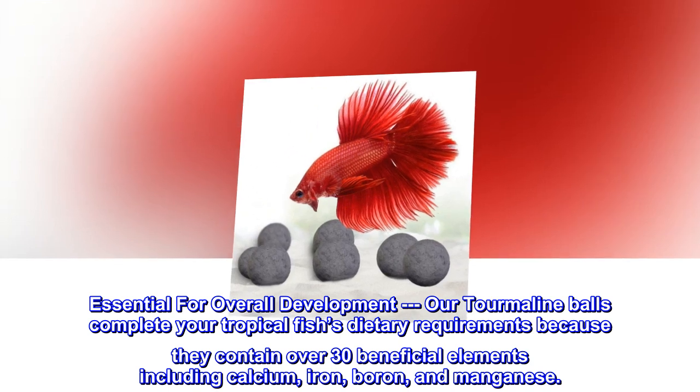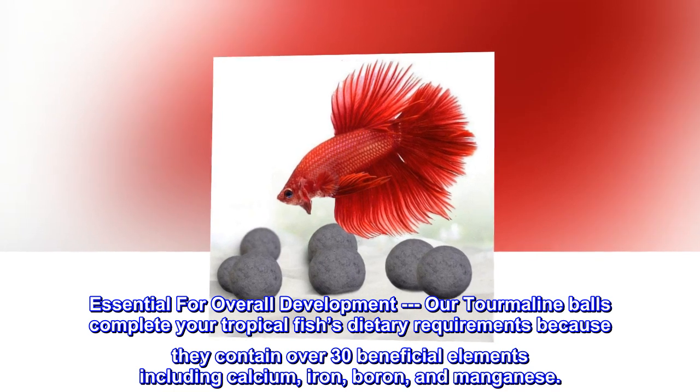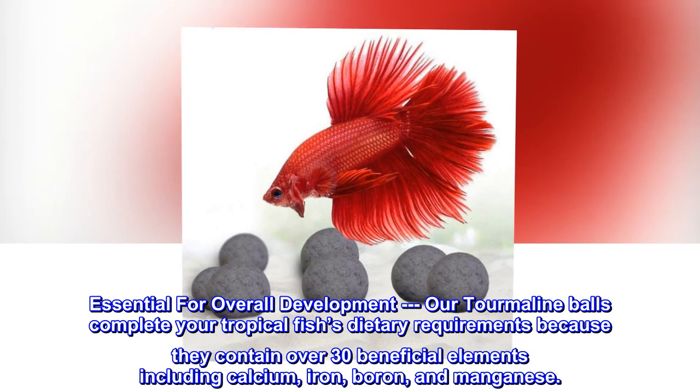Essential for overall development. Our tourmaline balls complete your tropical fish's dietary requirements because they contain over 30 beneficial elements including calcium, iron, boron, and manganese.